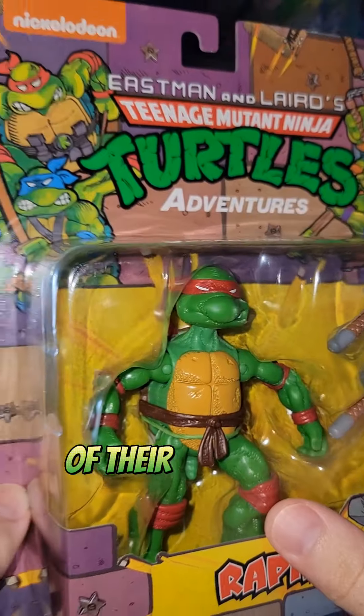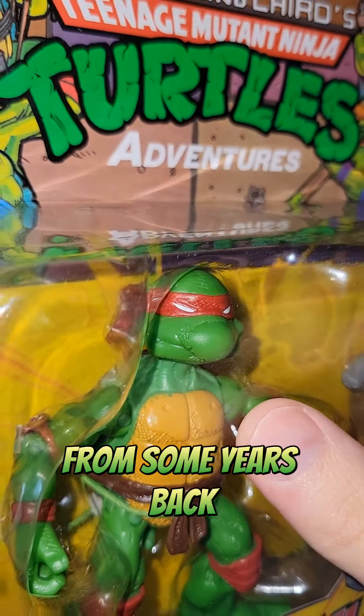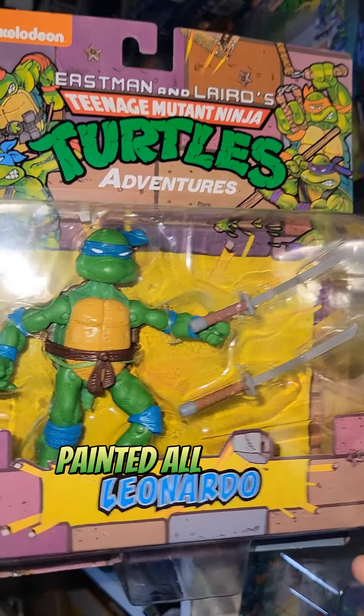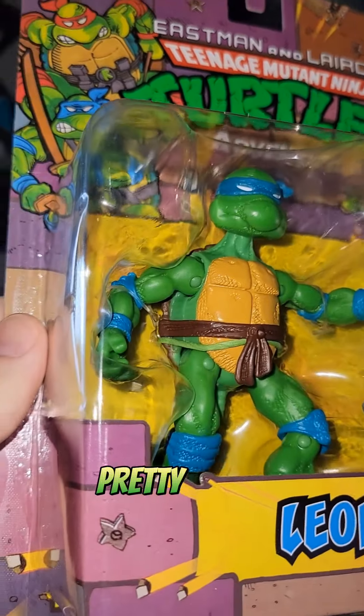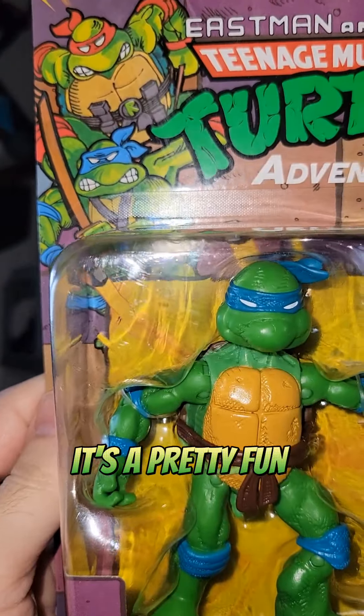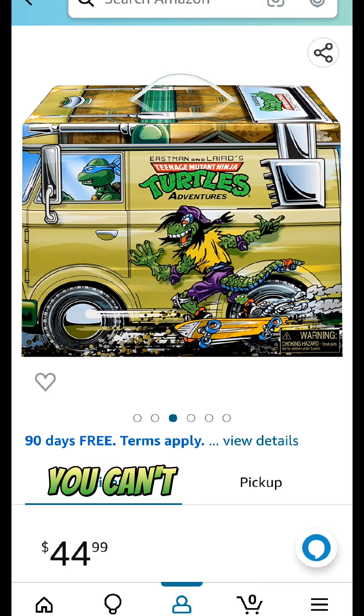We have Raph — this is a repaint of their original Mirage sculpt from some years back but in the colored style. Then we have Leo, of course, painted all nice as well. The articulation is pretty great — no feet articulation — but overall it's a pretty fun sculpt. 45 bucks on Amazon, you can't go wrong.